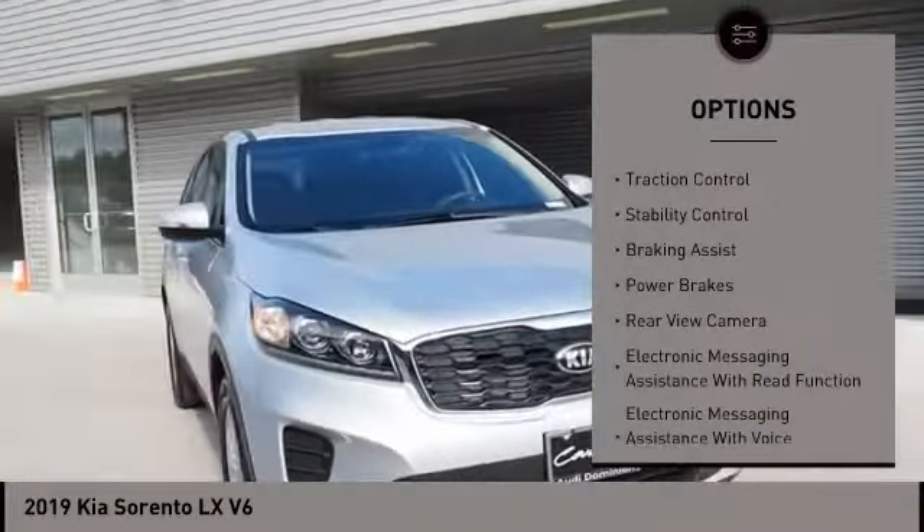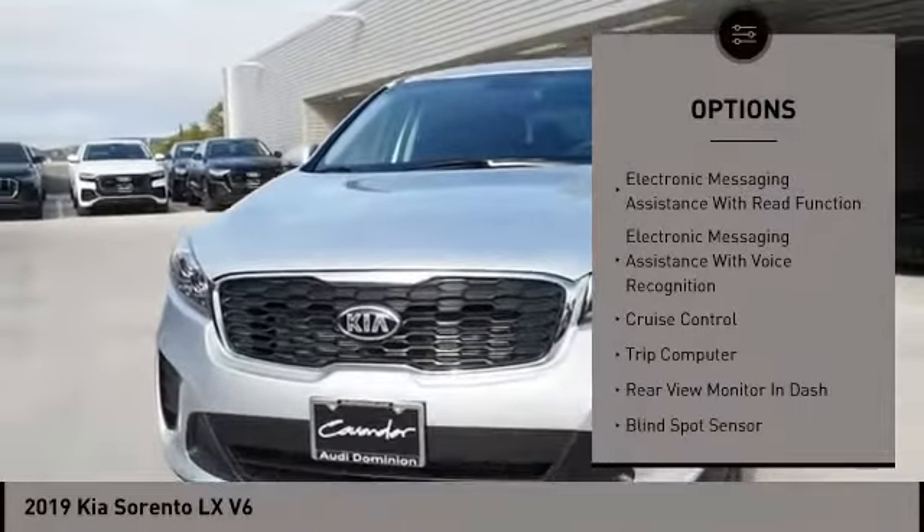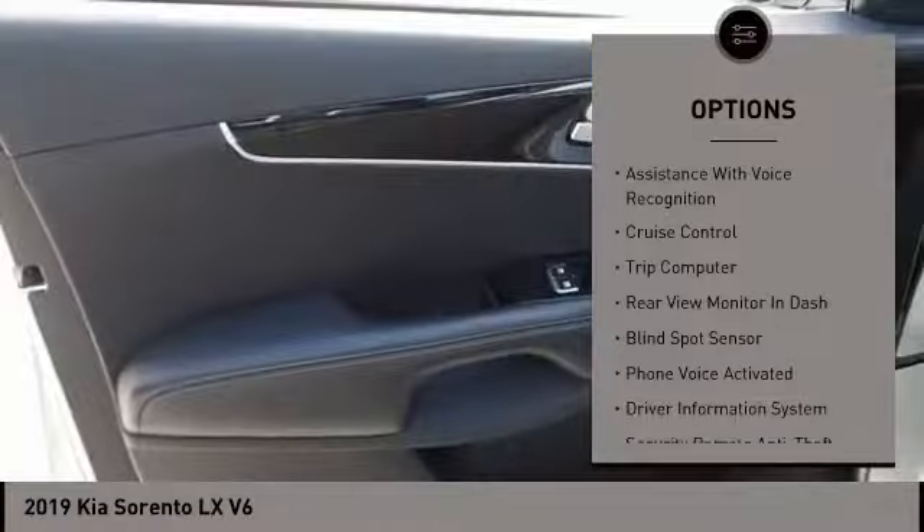Power windows with safety reverse, traction control, stability control, braking assist, power brakes, rear view camera.